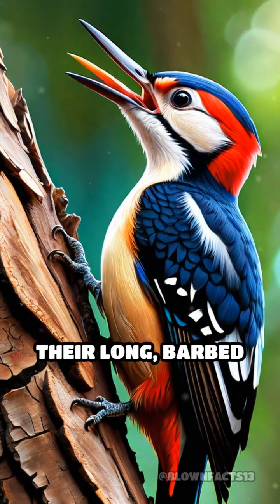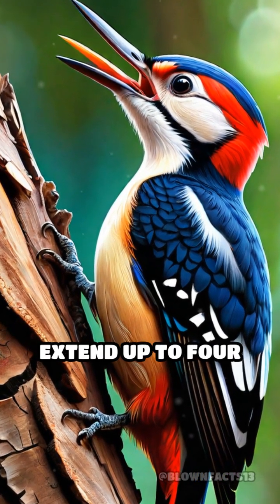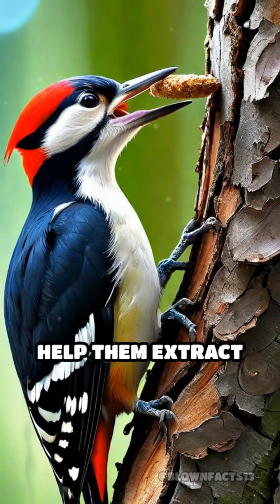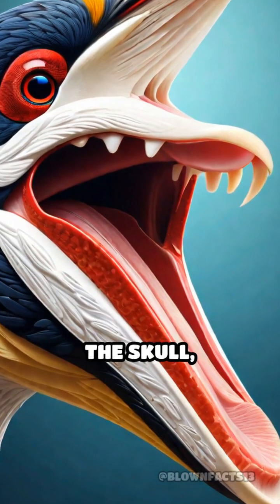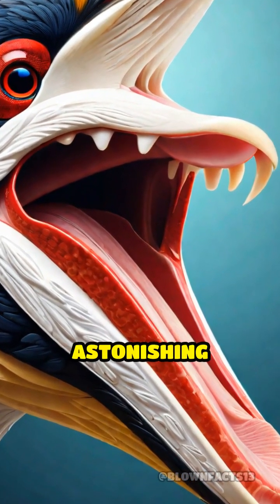Furthermore, their long, barbed tongues, which can extend up to 4 inches, help them extract insects and larvae hidden beneath the bark. The tongue wraps around the back of the skull, allowing for astonishing reach.